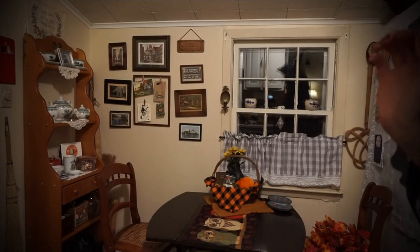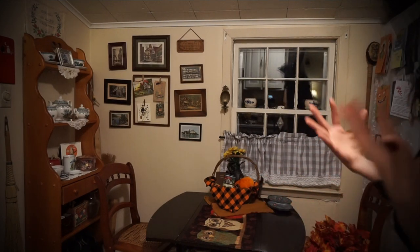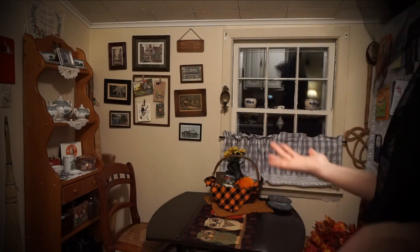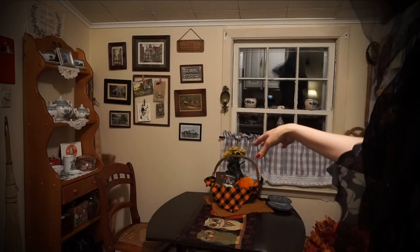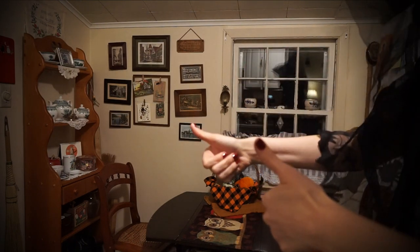Without further ado, let's put on the music and get decorating! I thought I'd start with the kitchen — I don't think anyone's ever seen this view of our kitchen in this much detail before. We recently redid this area, so I'm starting by putting some decorations and leaves up here.